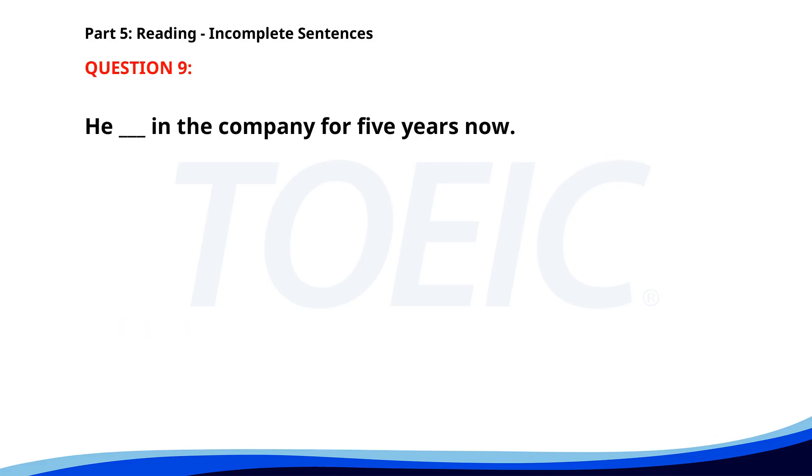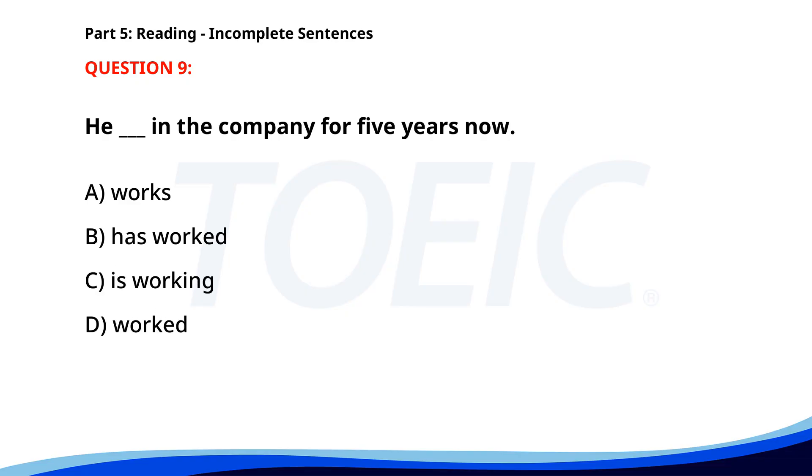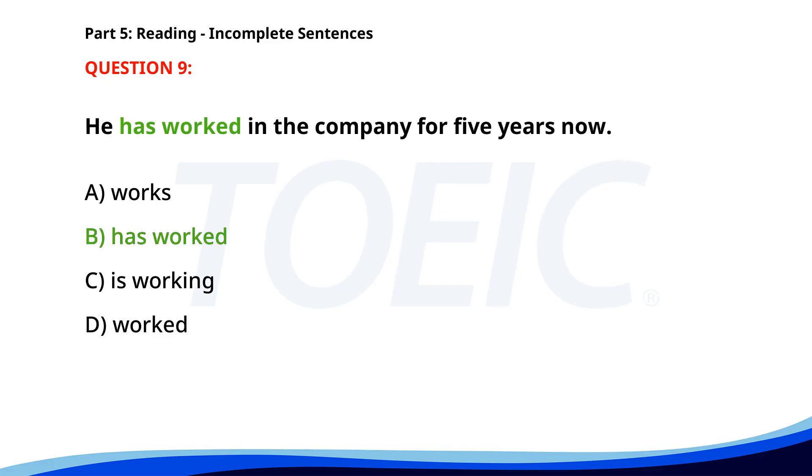Number 9. He ___ in the company for 5 years now. A. Works. B. Has worked. C. Is working. D. Worked. The correct answer is B: Has worked.